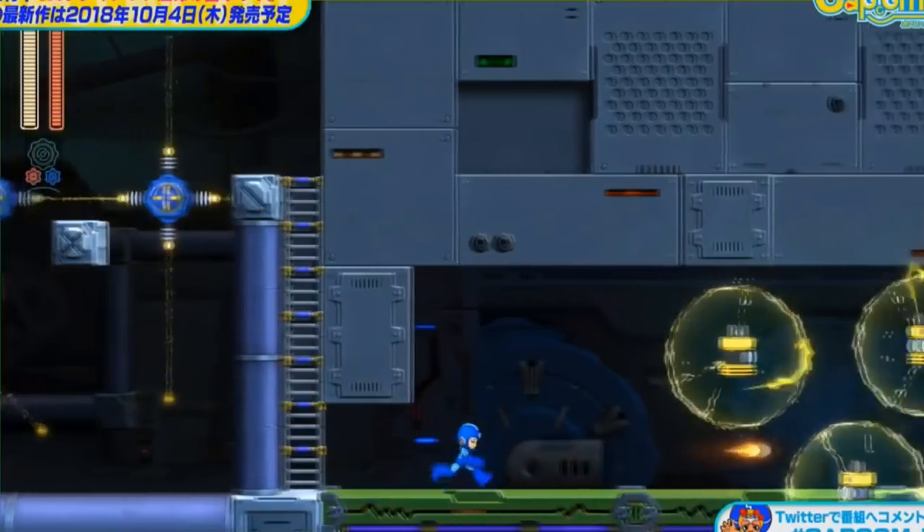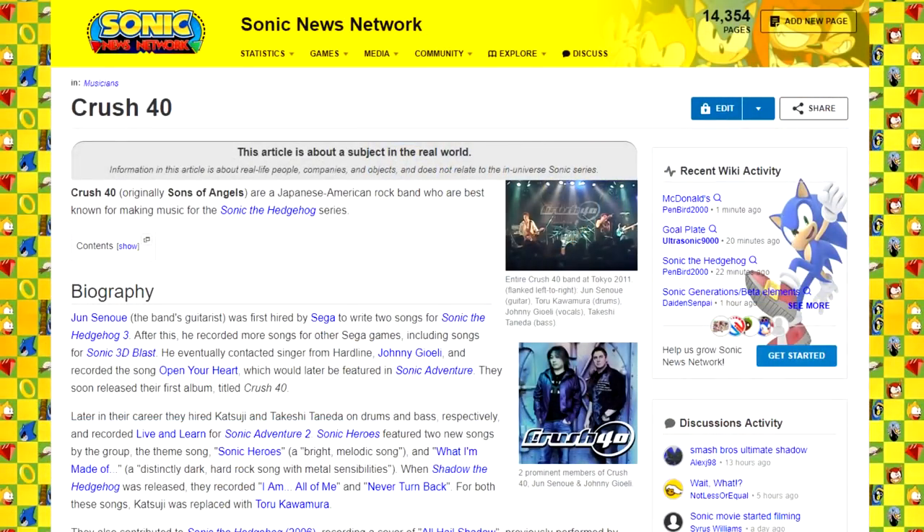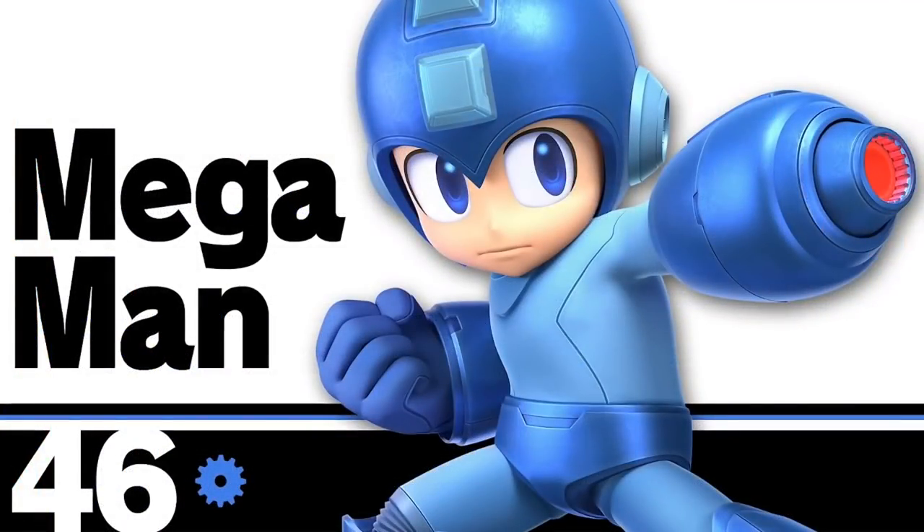Mega Man was recently featured as the fighter of the day on the Super Smash Bros. Ultimate website. They posted a new Mega Man remix that will be in Super Smash Bros. Ultimate — it's a brand new Mega Man 4 medley composed by Jun Sano. He's actually the lead guitarist of Crush 40, who you'll immediately recognize for their work on the Sonic the Hedgehog series. Now with Crush 40 composing Mega Man remixes, next you're going to tell me that Blast Man Adventure is going to become a real thing.